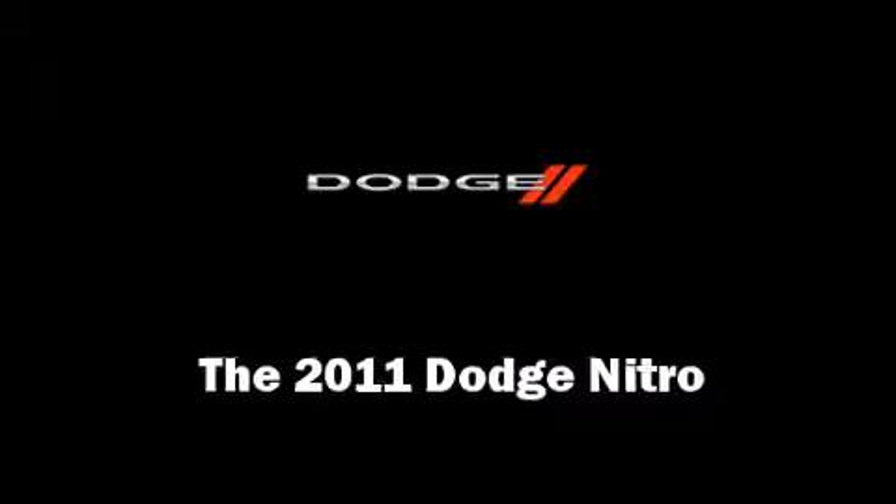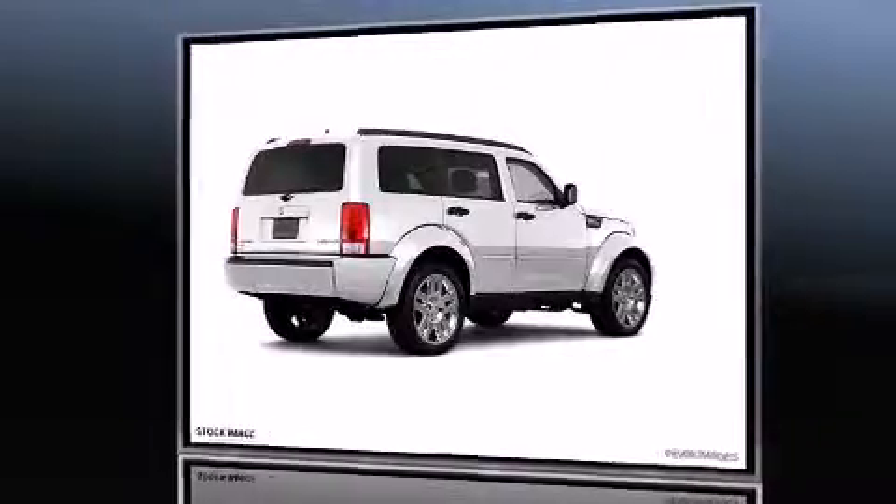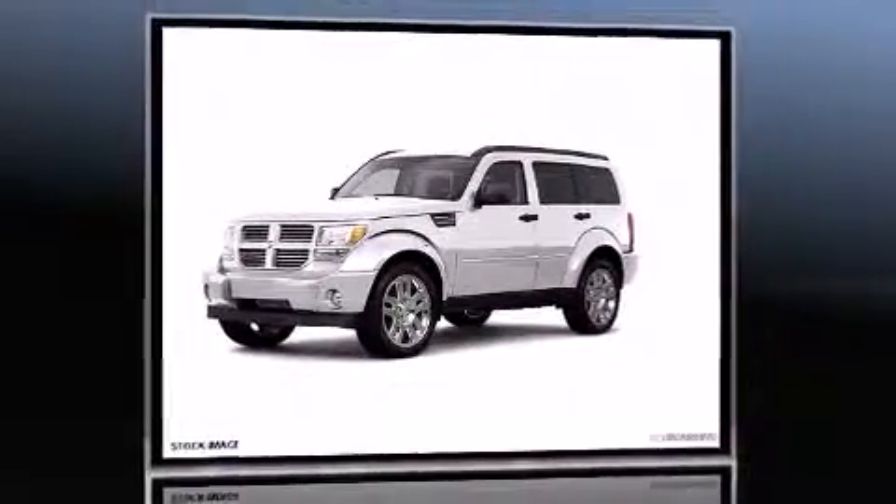The 2011 Dodge Nitro. It features an automatic transmission, rear-wheel drive, and a four-liter, six-cylinder engine.